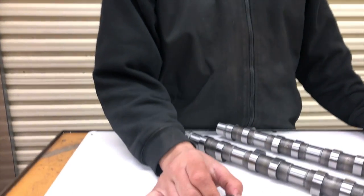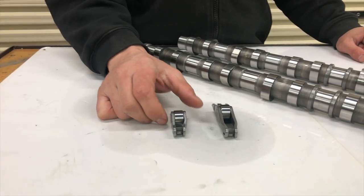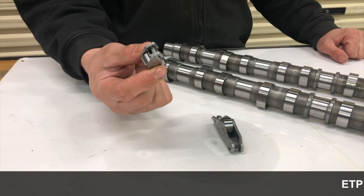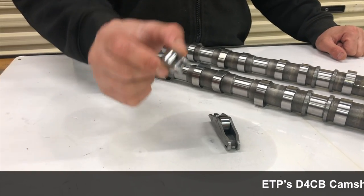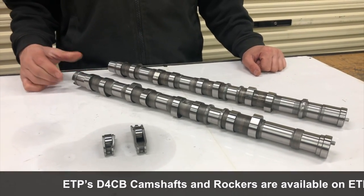It's very common in a lot of late model diesels for them to have timing issues, valves hit pistons, and normally the first thing that breaks is the rocker arms. These are getting quite hard for us to supply secondhand now, so we have made new ones. We've had the camshafts in stock for a little while.